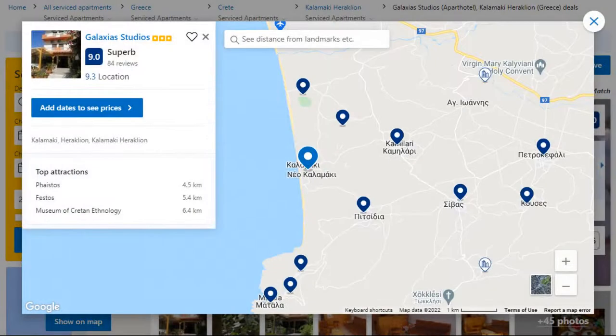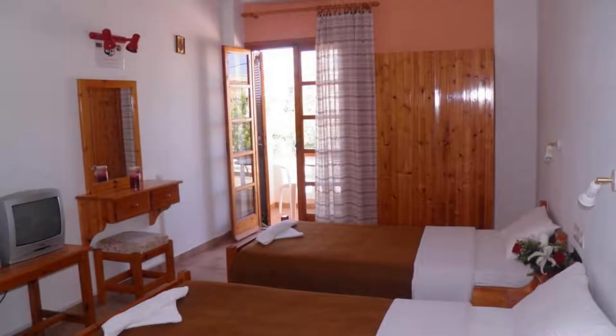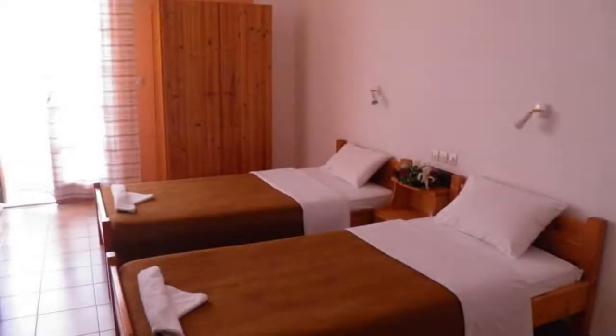Number 3. It is a 3-star property. The location of the property is fine and the guests love walking around the neighborhood. Check-in time is 9 am and check-out time is 12 pm.